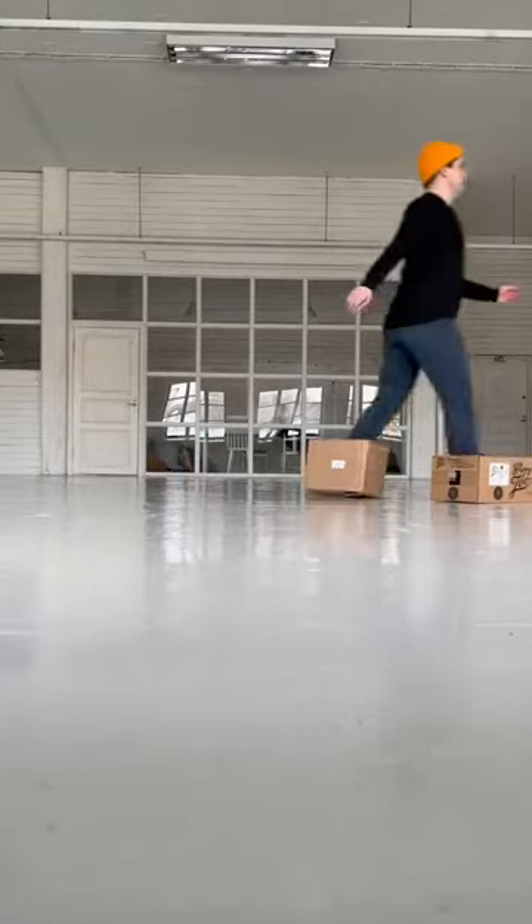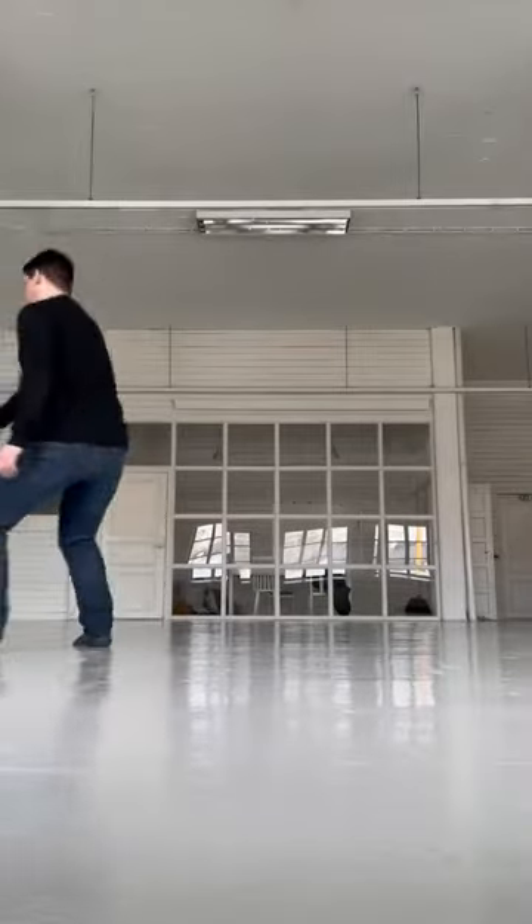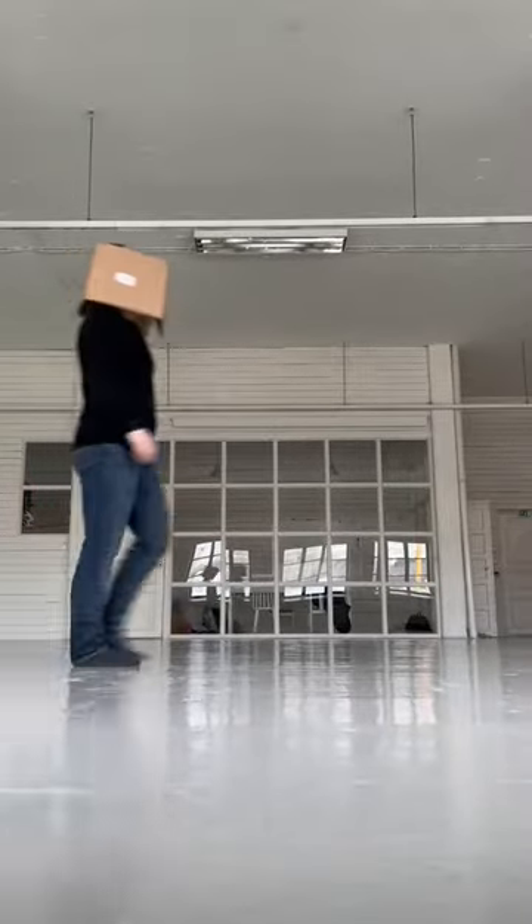A cardboard box is a box made of corrugated cardboard in which different products can be stored. Today, cardboard boxes are widely used, e.g. in the food, electronics, and forestry industries.